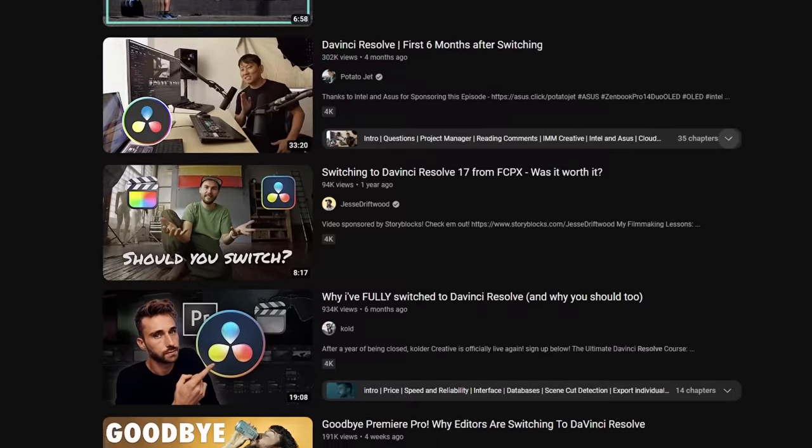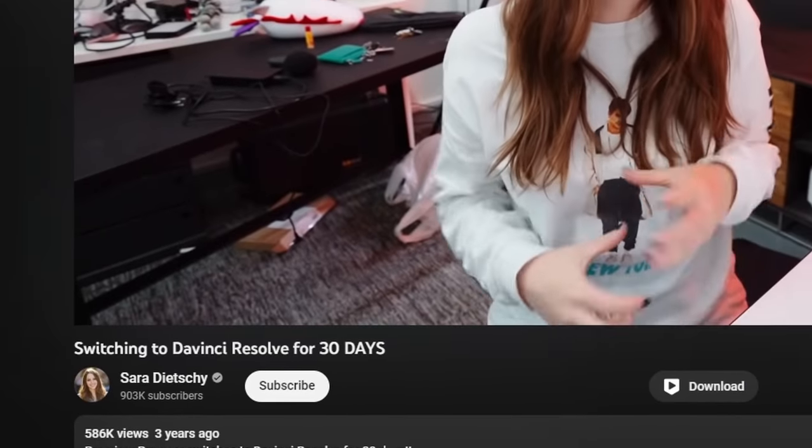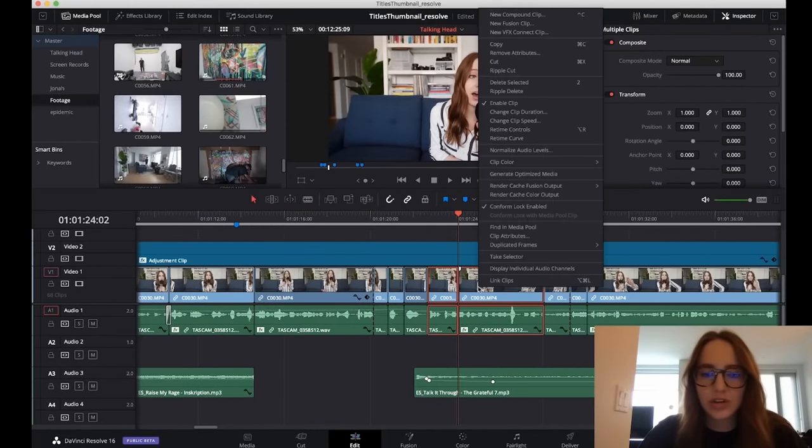I don't just make YouTube videos but I am also an avid consumer and I'm noticing on my homepage a lot of people are switching to DaVinci Resolve. And when you have a lot of YouTubers switching to something, a lot of just people in general are going to try it out.